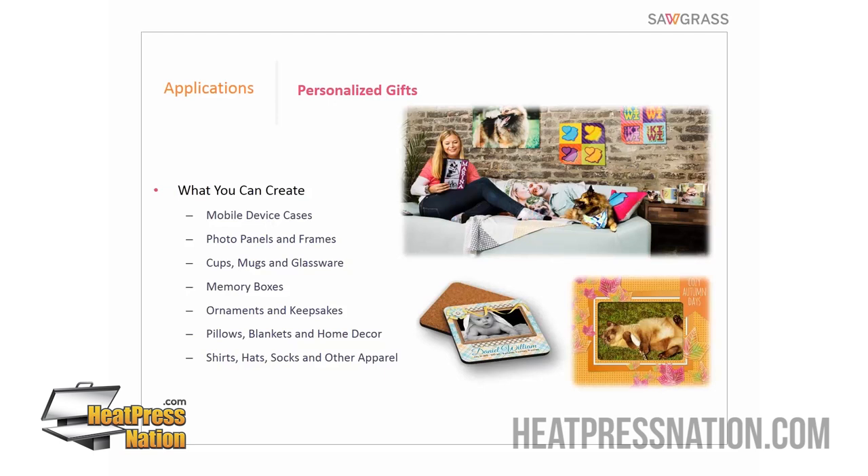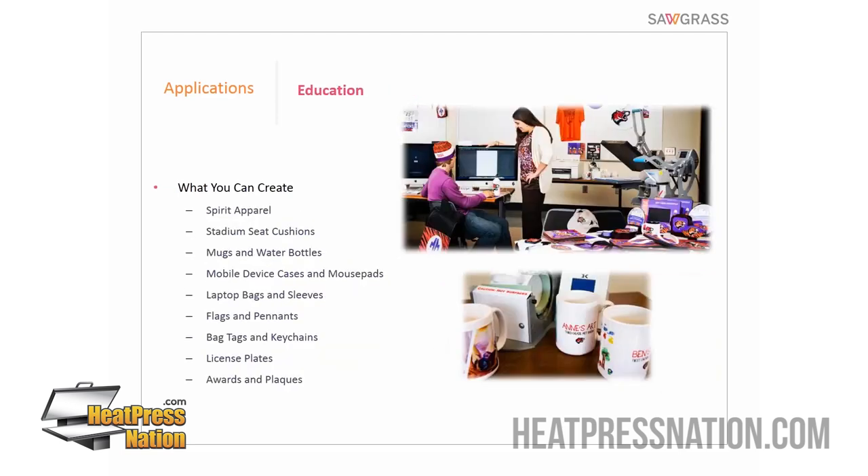The next category — which I should really label schools and sports — focuses on spirit products and fan wear: team-oriented and school-oriented products with appeal to students and families. The list of things you can offer includes stadium seat cushions, license plates, car flags, awards and plaques, and cell phone covers. It's an absolutely huge list of different things we can put into that market.